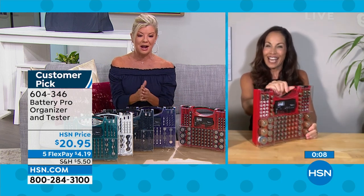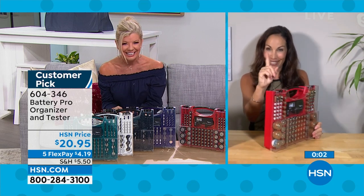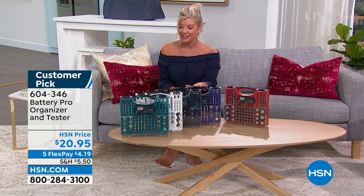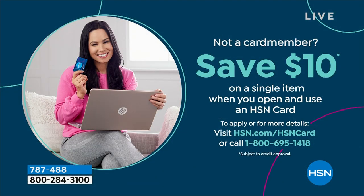Thank you Yvette — we'll see you at our special deals hour at 1 o'clock. If you want to get the Battery Organizer for around $10, apply for the HSN charge card today and take $10 off your first purchase. Enjoy great perks like VIP 18 months on our Today's Special at $55.55 per month, or five flex payments on all being-prepared products today.